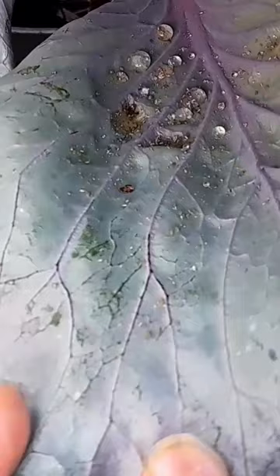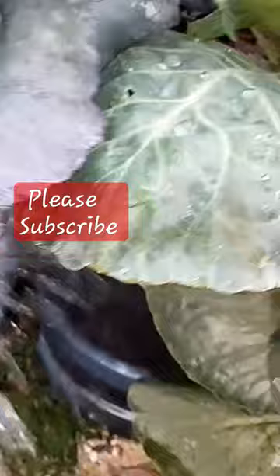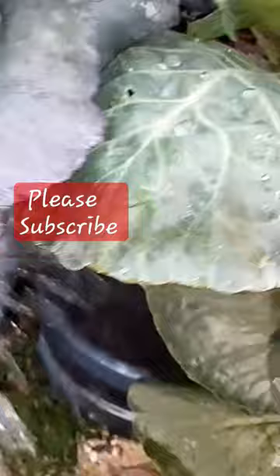These are aphids. When you see them early, you wash them off with water to drown them. That's all I do — each morning while I water, I look for the pests and get rid of them.